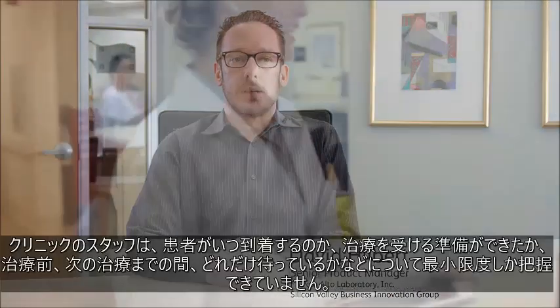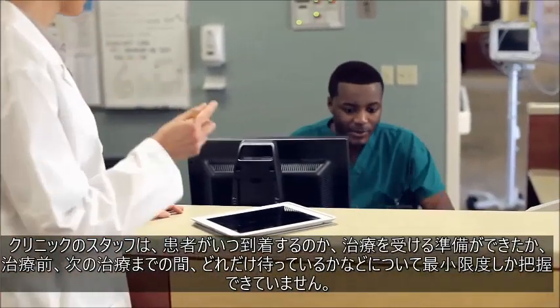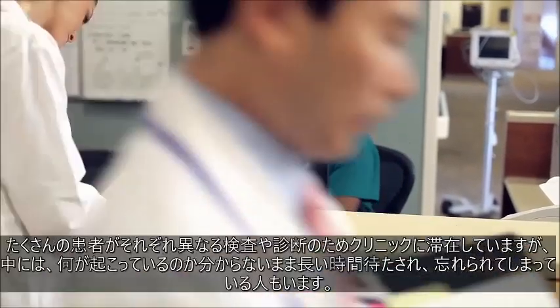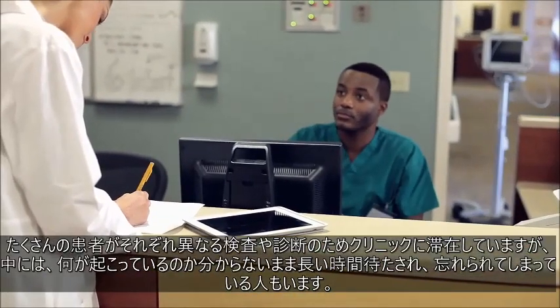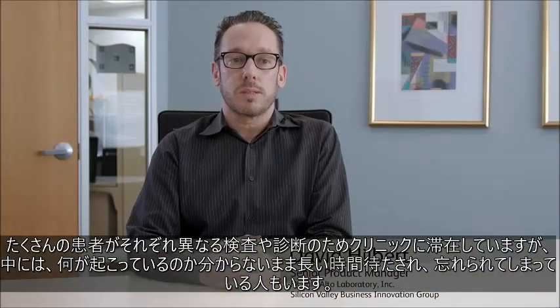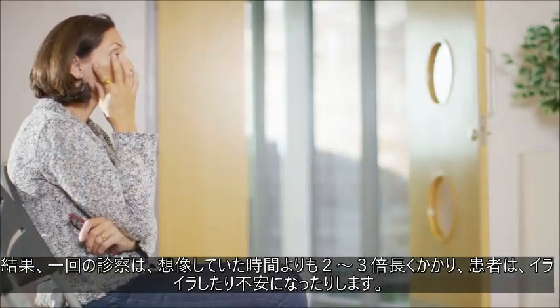Patients visit the women's imaging clinic for diagnostic imaging and procedures. The staff at the clinic have minimal visibility into when patients arrive, when they're ready for procedures, and how long they've been waiting before and between procedures. With all the patients in various steps of the process, some patients have been forgotten, waiting long periods without knowing what's going on. The result is appointments that often take two to three times longer than expected, and patients feeling frustrated and anxious.